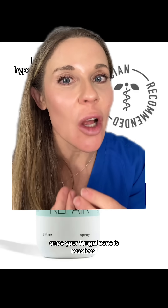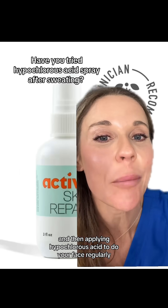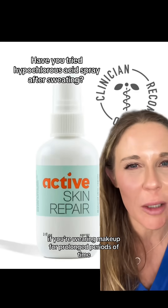Once your fungal acne is resolved, keep it away by washing your face regularly and applying hypochlorous acid to your face regularly in between sweating sessions. If you're wearing makeup for prolonged periods of time, be mindful of this as well.